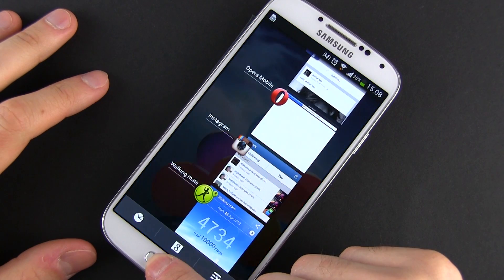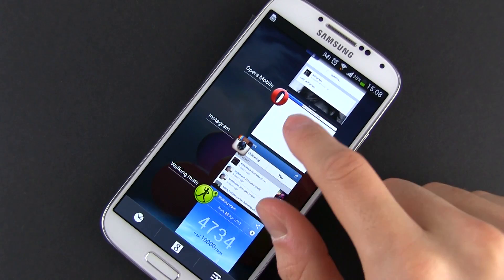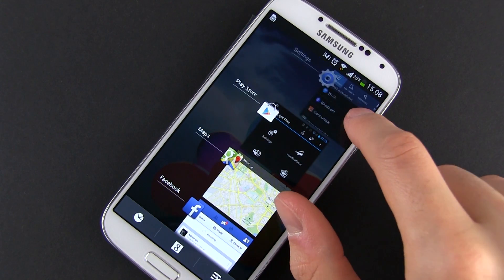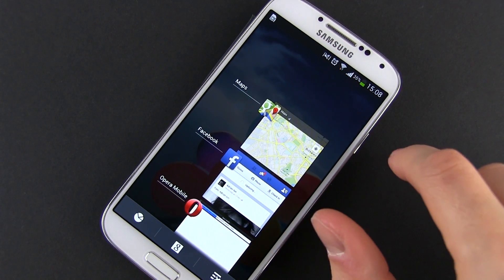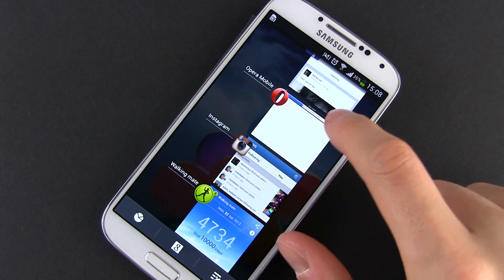The S4 offers all the standard Android multitasking functions. You can have many apps open at the same time and quickly toggle between them from the multitasking window that can be accessed from anywhere by long pressing the home button, but more about it a bit later. Multitasking keeps apps running in the background, so they won't be reloaded each time you're accessing them.